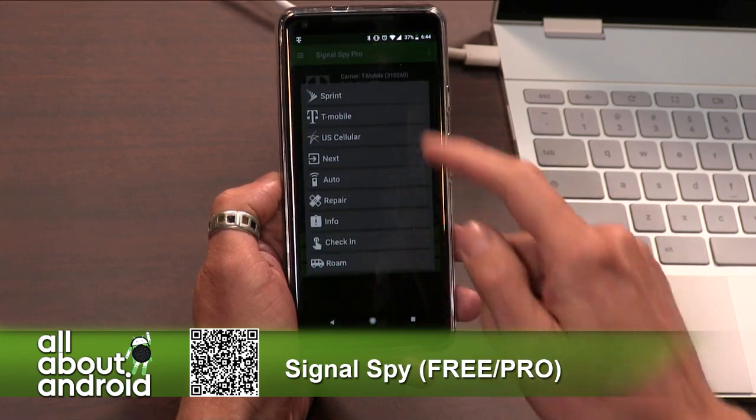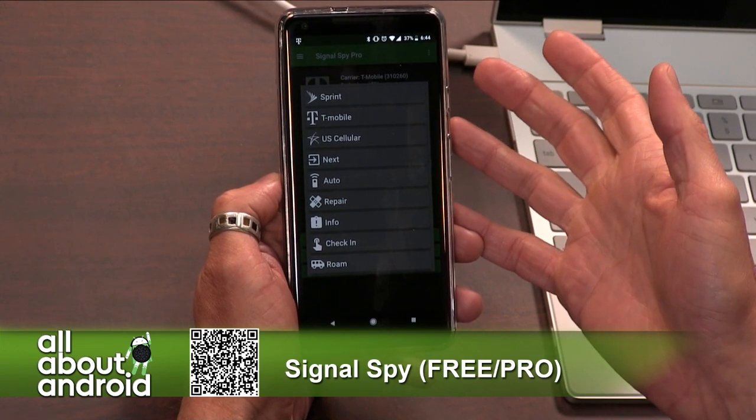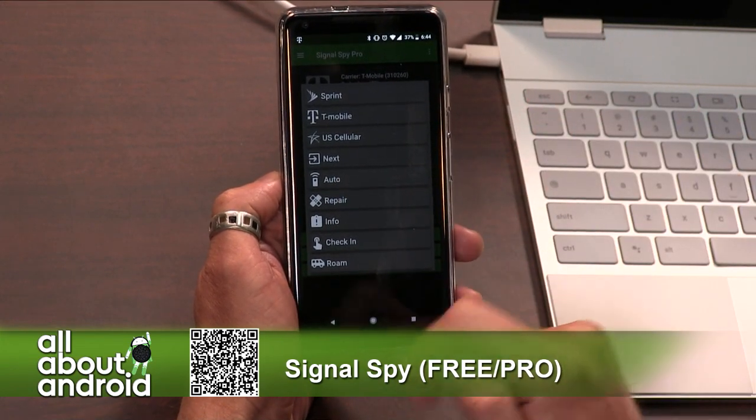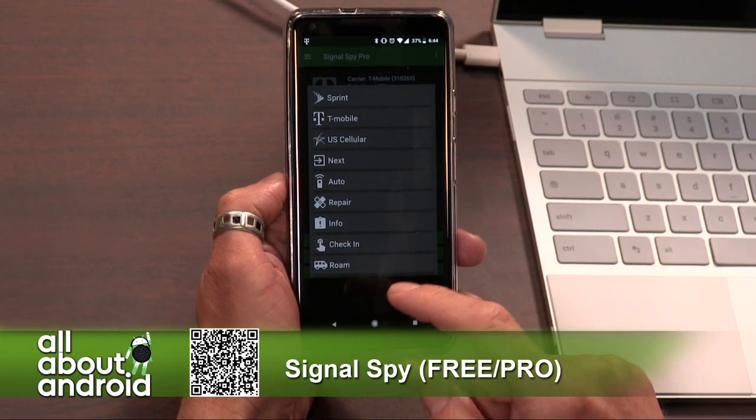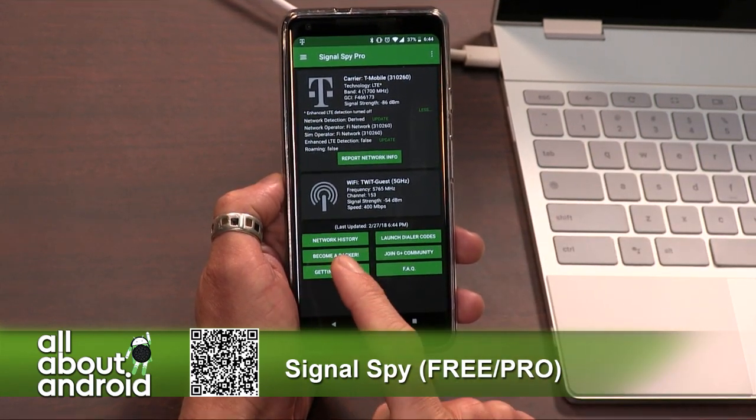Just a really cool way to take a little bit more control over Project Fi. I would recommend, though, if you switch one of these things — I think they persist for a couple of hours and then it would switch back — you might want to go back to auto so that you're back into Project Fi's smart switching mode, because it's a good place to be.